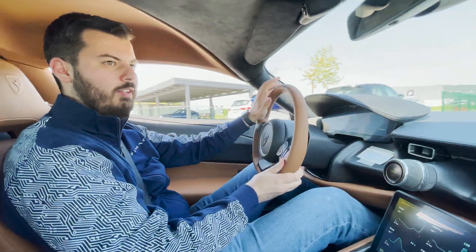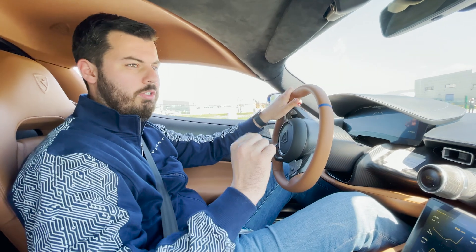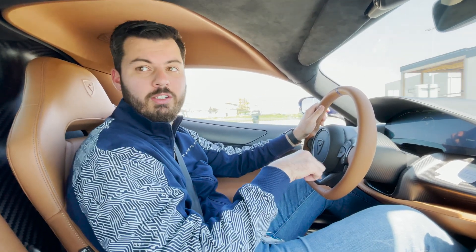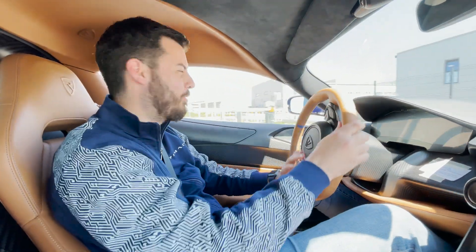So this is pre-production — the first of these? This is actually the first pre-production car, and the other one you saw was the second. There are five pre-production cars being made, and this one will actually be crashed — in a controlled crash.